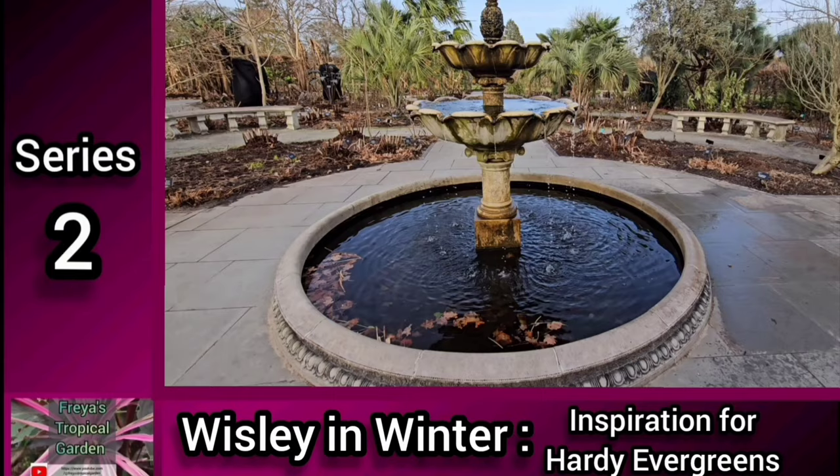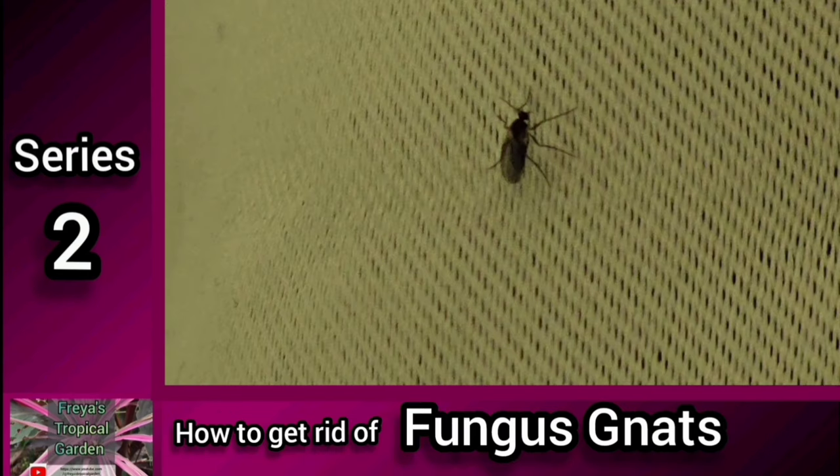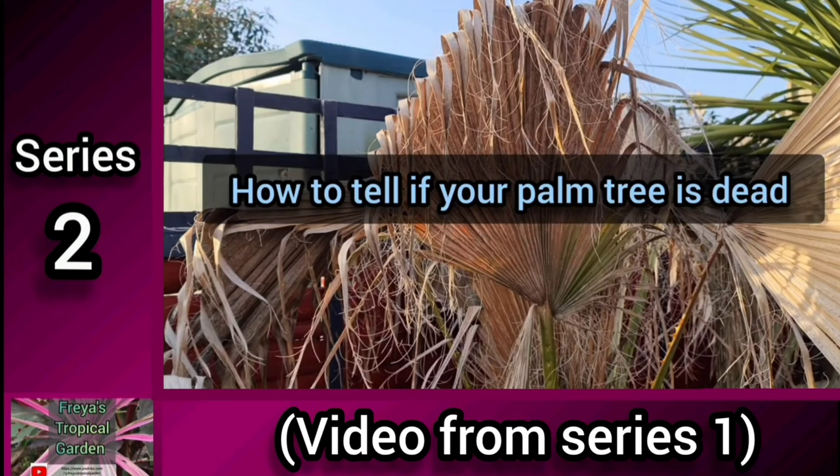Here's what we've got coming up on today's show: I visit Wisley for inspiration on hardy evergreen plants, I discuss the problem of fungus gnats and how to get rid of them, and there's another chance to watch a video from last season.